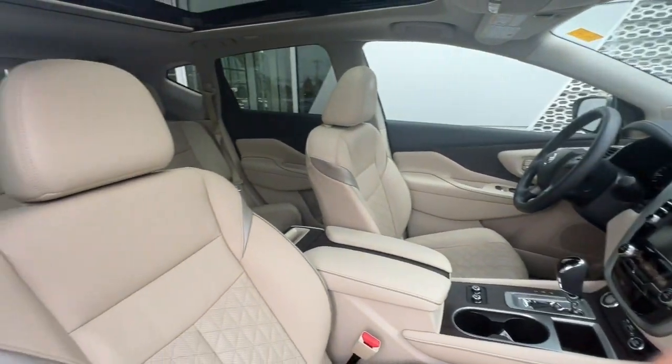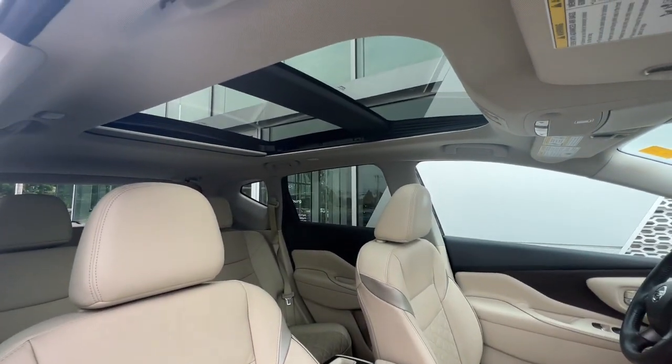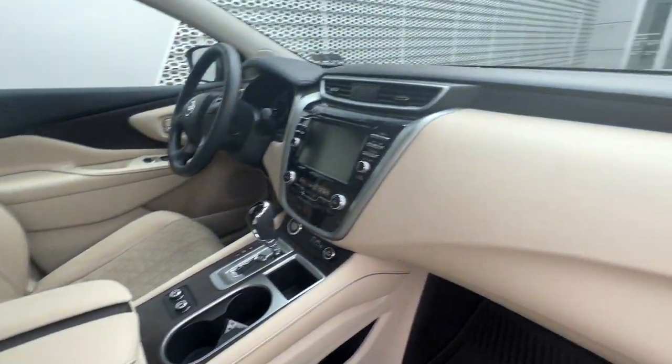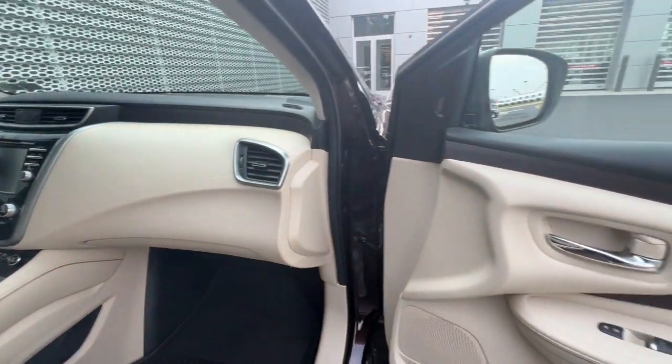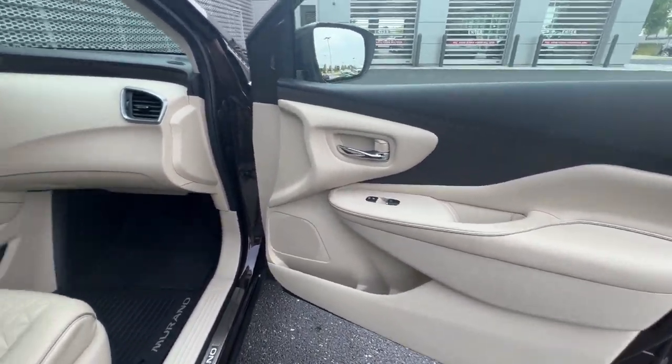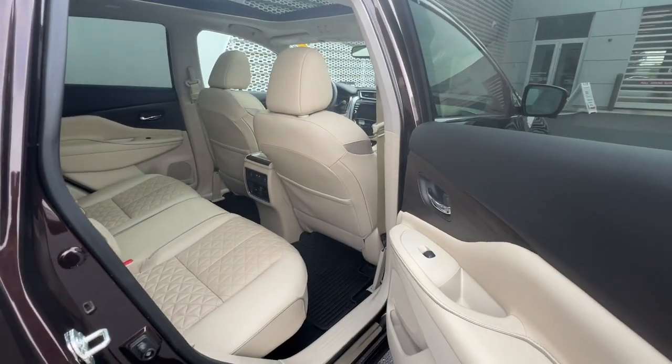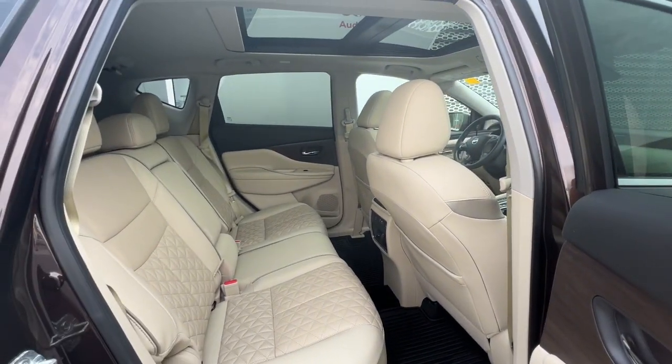The following are some of this vehicle's highlighted options: heated steering wheel, heated and/or cooled front seats, Apple CarPlay and/or Android Auto, panoramic roof, navigation system, moonroof, sun/moonroof, keyless entry, power passenger seat, and heated rear seat.